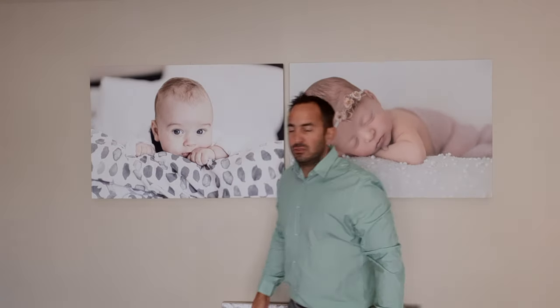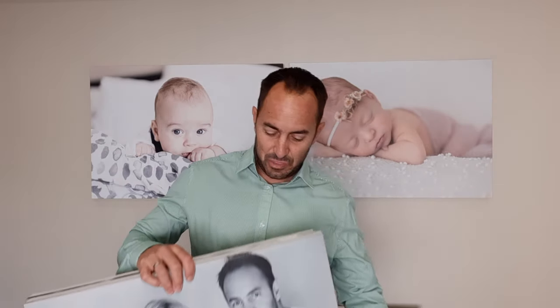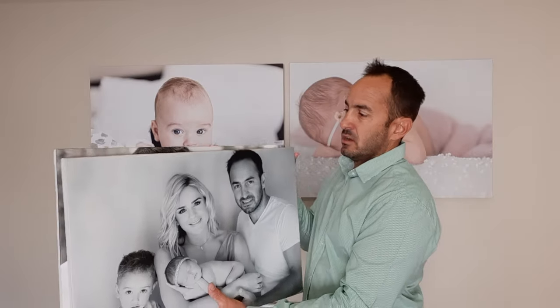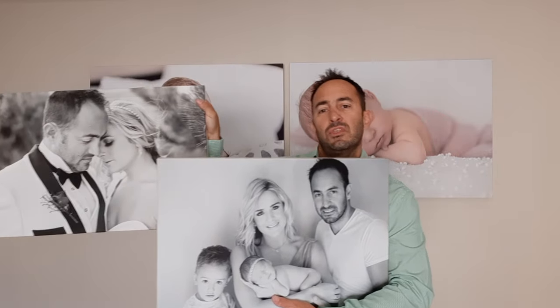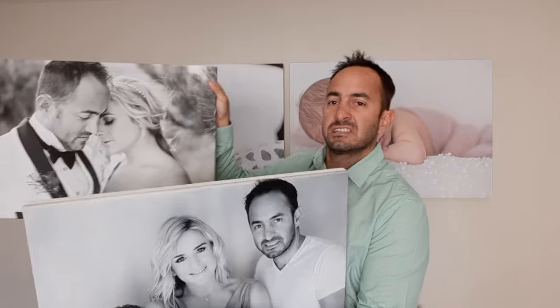Then let's go on to deal number three, which is on A2s — double the size of the A3s. The special is for six of these; I've just got two in my hands for obvious reasons, just to give you a bit of perspective on the size. You're going to get six of these for R1,200. They're normally R500 each — we're selling six for R1,200.